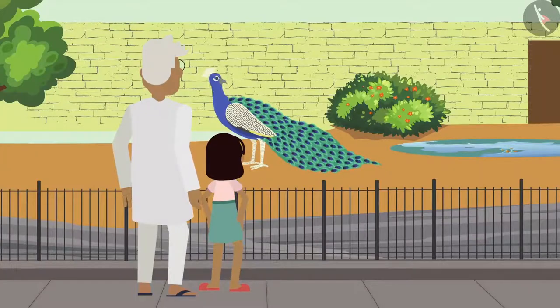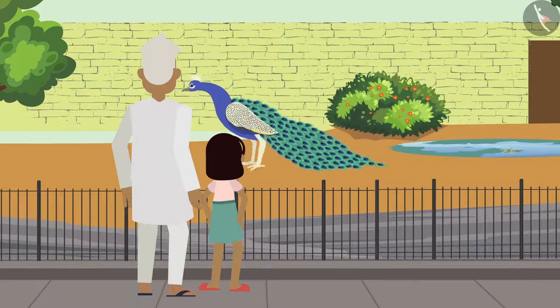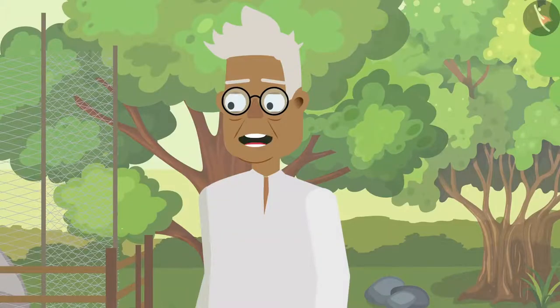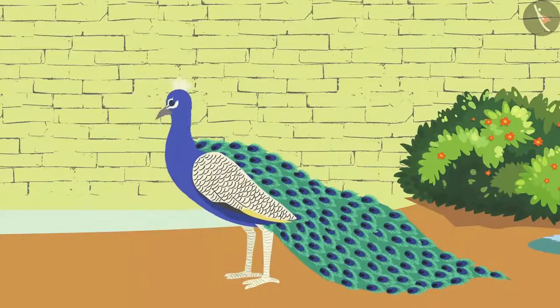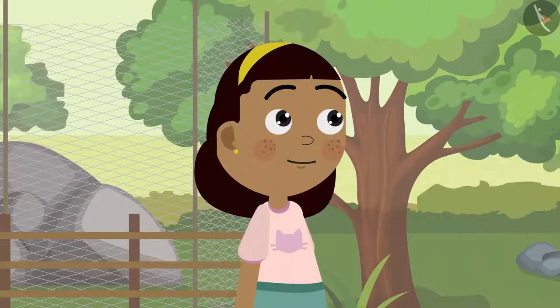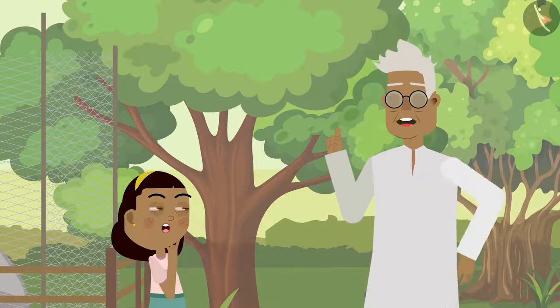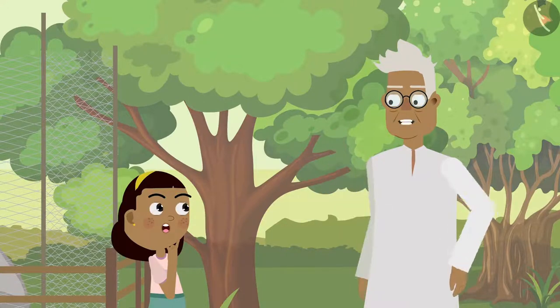Zia walks along with grandpa towards the peacock enclosure. 'Oh grandpa, this peacock is so beautiful!' 'Yes Zia, it is also the national bird of our country.' 'But grandpa, the peacock has no ears!' 'Yes Zia, some animals have their ears inside — their ears are not visible from outside.'